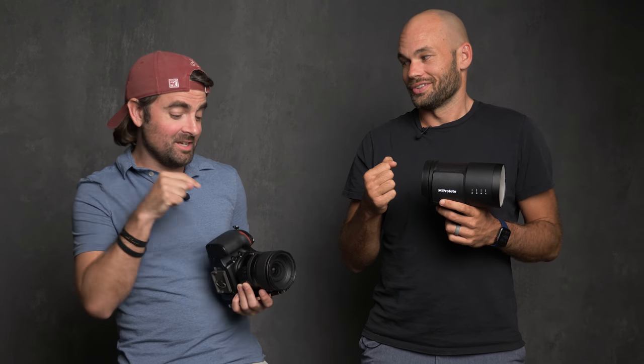You want to do like a rock, paper, scissors? All right. Winner takes the DSLR. Winner gets the DSLR. Okay, let's do it.